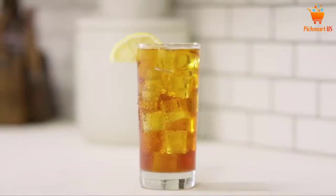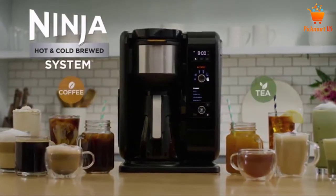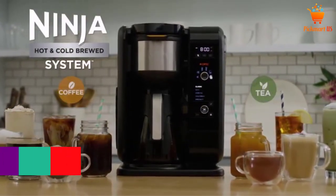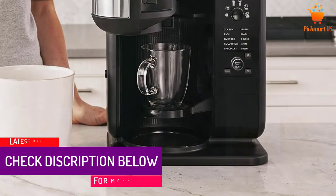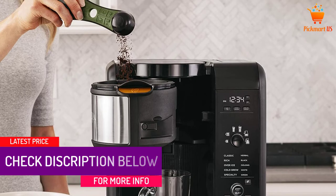Not to mention the built-in frother that turns hot or cold milk into silky smooth froth in seconds. You are simply the barista in your own kitchen with all the quality and tasteful beverages. This is one of the best tea makers to have, and you really should check it out.